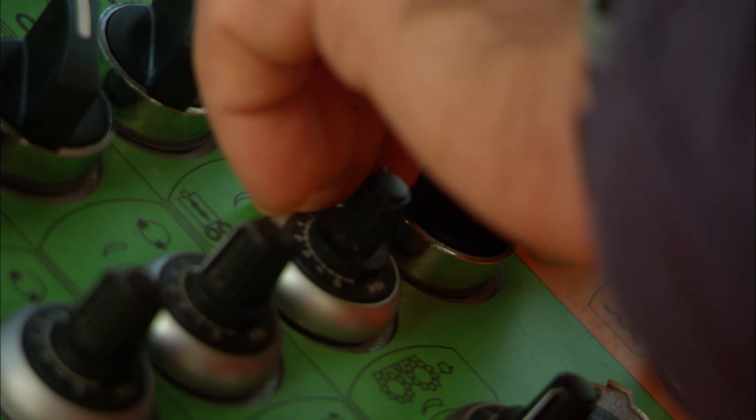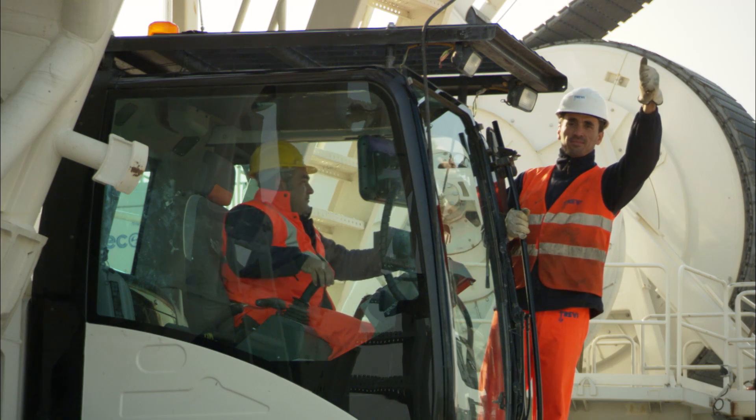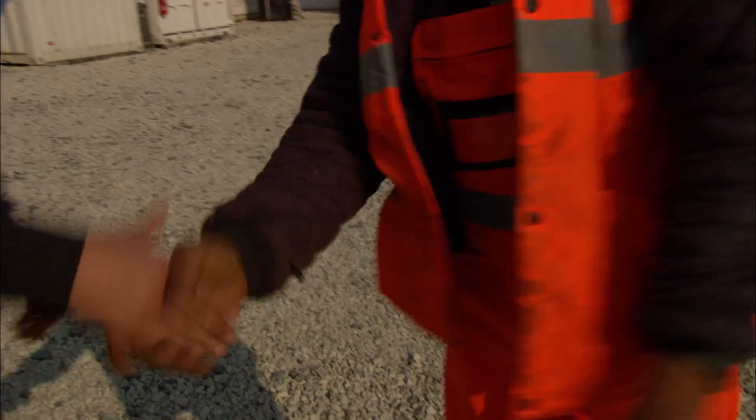Gualdo is an example of Soilmec's commitment to its customers over the next few years, becoming a solution provider — providing innovative solutions for the foundation market.